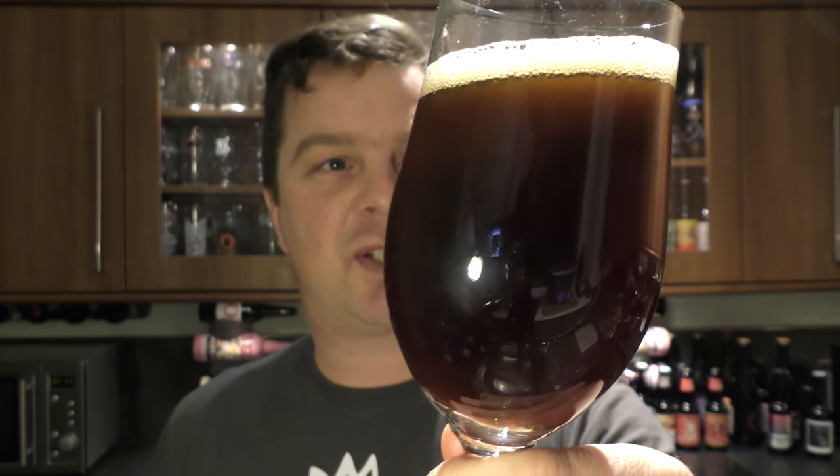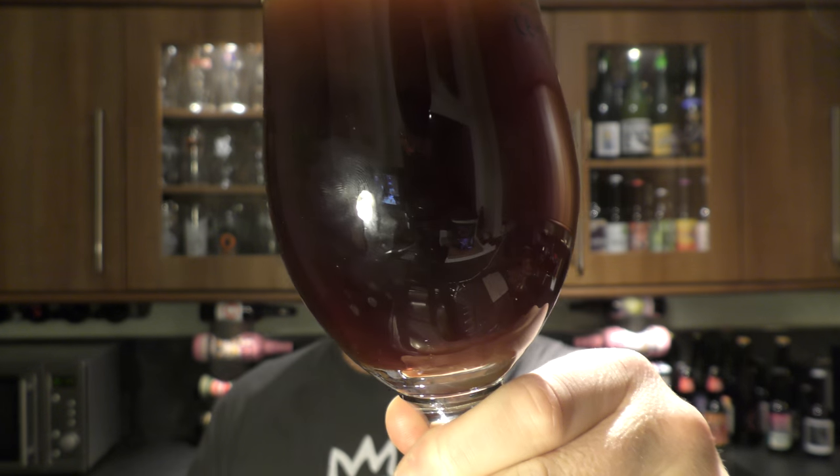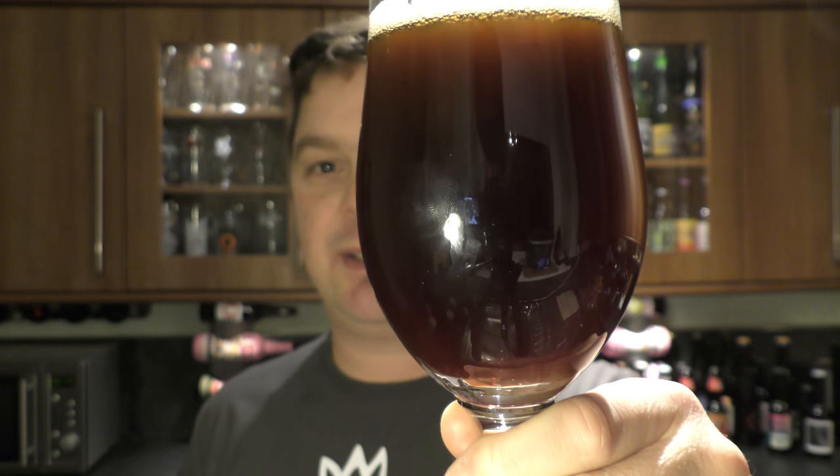The De Hoog Grand Cru has a one-finger, slightly off-white head. A nice mahogany, dark, rich, roasty looking beer with nice levels of carbonation.